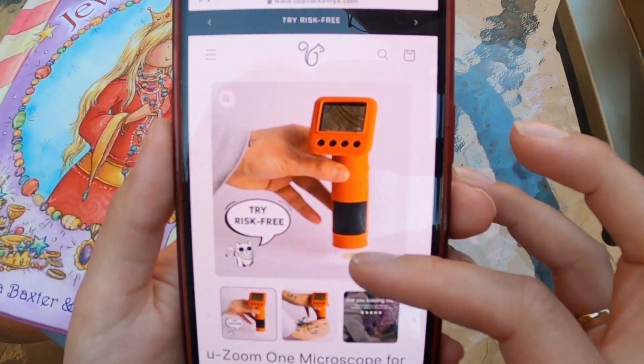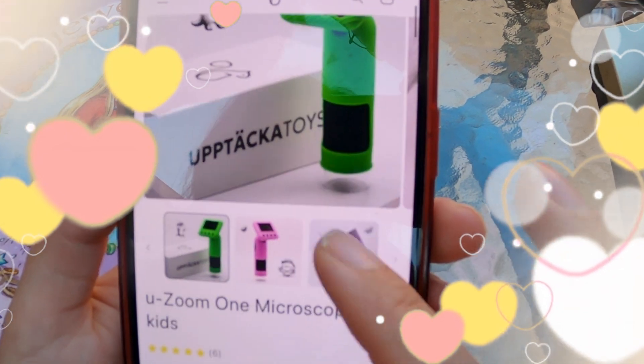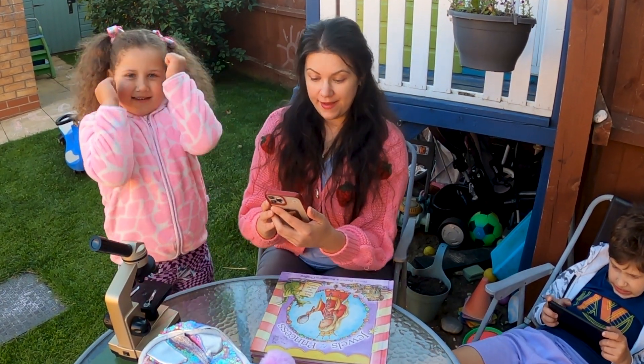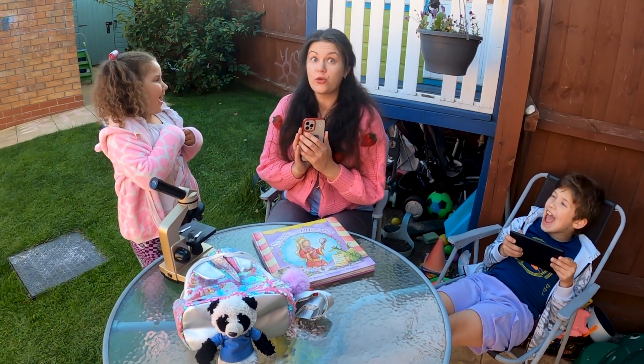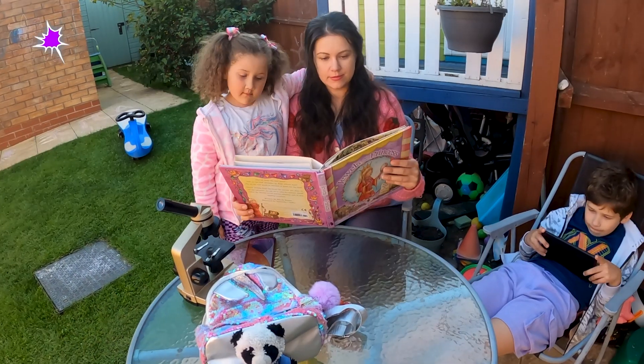Idea! Let's buy Aptaka Toys Oozoo One Microscope! Look, they have different colors! Yay! Now let's wait for this cool microscope to come, and then you can go all around and check everything! Okay! Yay!